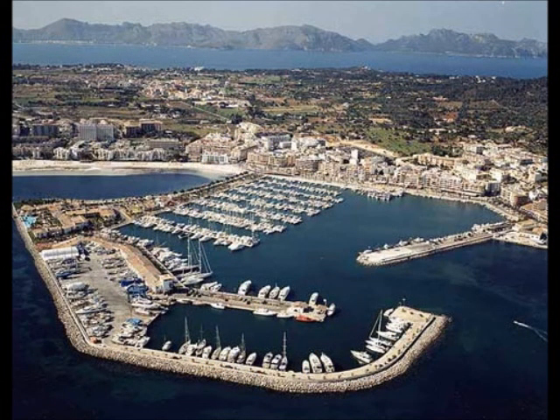In Port Alcudia you can visit the marina and see all the boats and yachts. There are also many bars and restaurants in the marina where you can have a drink and relax.